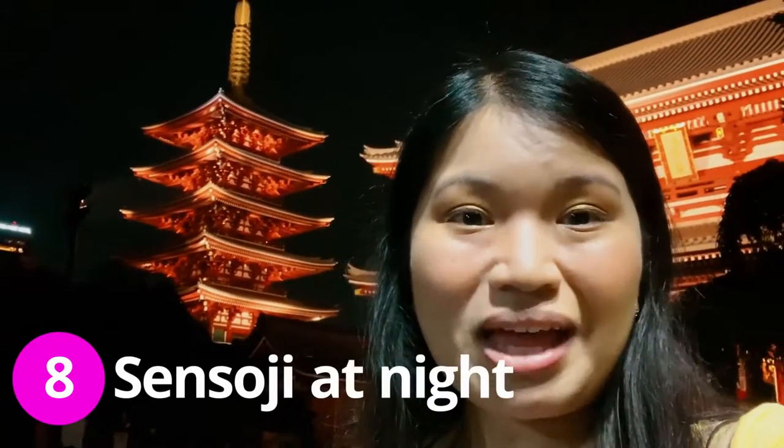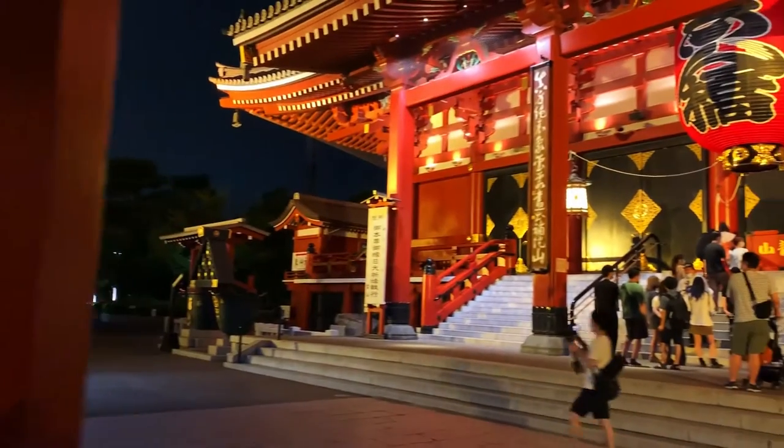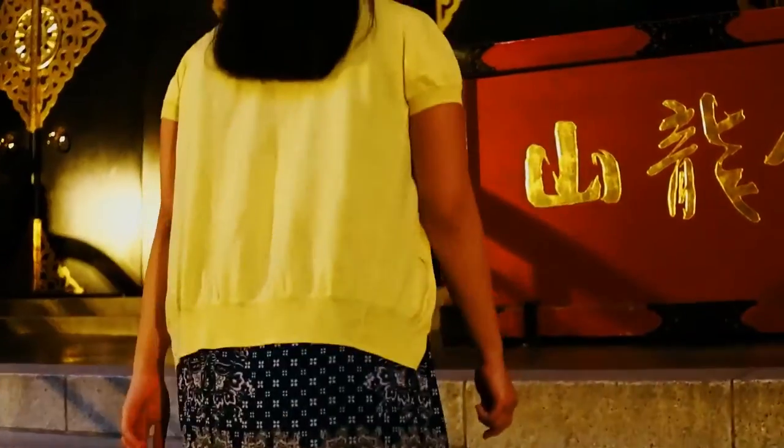We are back in Sensoji at night and the temple is well lit — it's so beautiful. It has a different atmosphere, a different vibe. So excited to go around. Round two, let's go! It's so beautiful, Sensoji at night. I really suggest that you come here after dark.